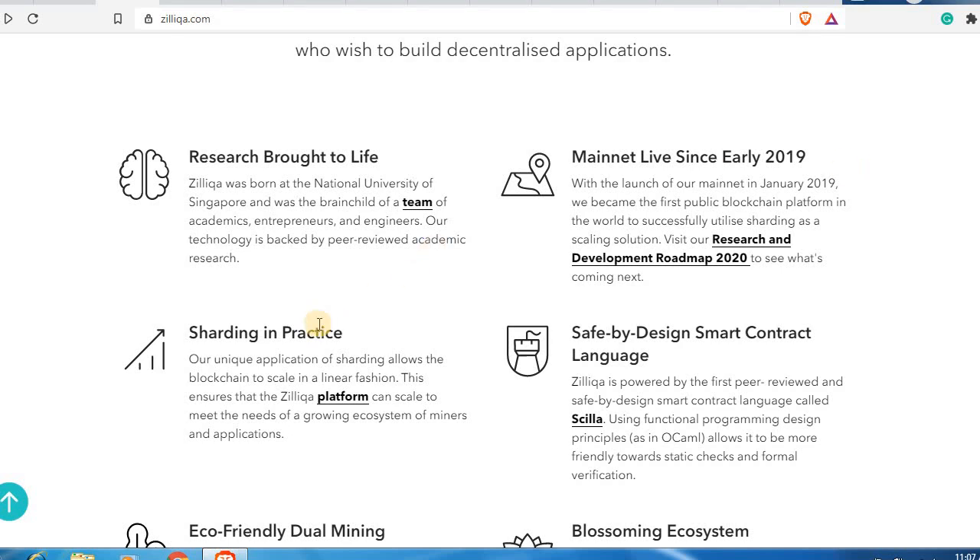One of the key reasons why the Zilliqa blockchain is so scalable is because they have already implemented sharding — something which Ethereum is only coming up with now. Their unique application of sharding allows the blockchain to scale in a linear fashion, ensuring that the Zilliqa platform can scale to meet the needs of a growing ecosystem of miners and applications.